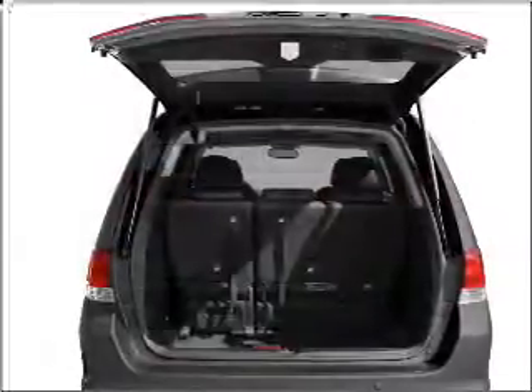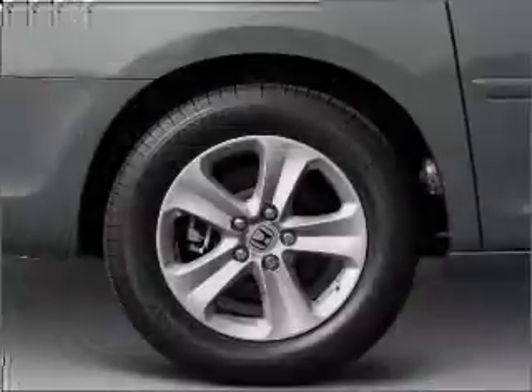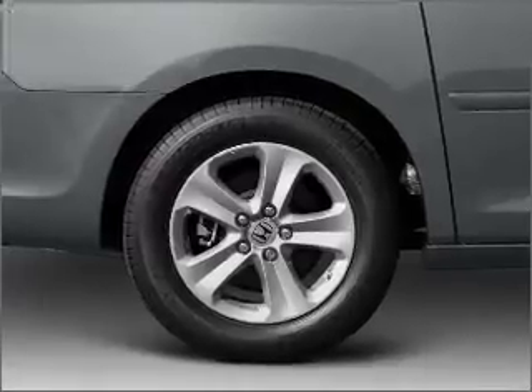With a solid six-cylinder engine connected to a smooth-shifting five-speed automatic transmission, premium wheels lend a distinctive appearance. The anti-lock braking system will keep you safe on the road.